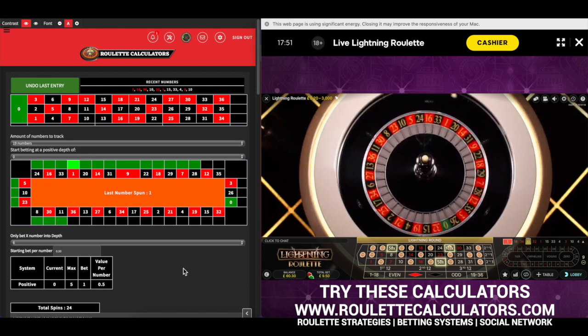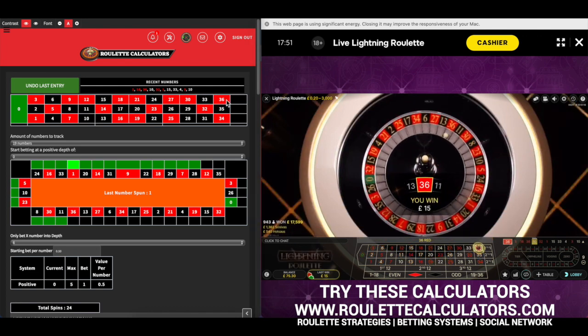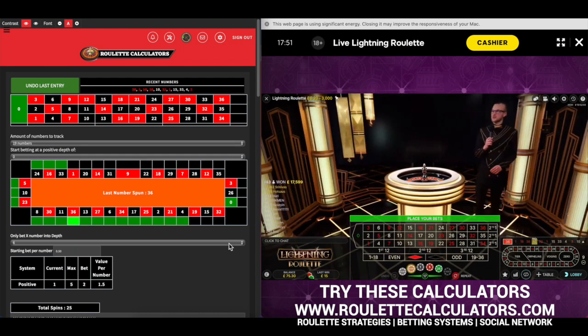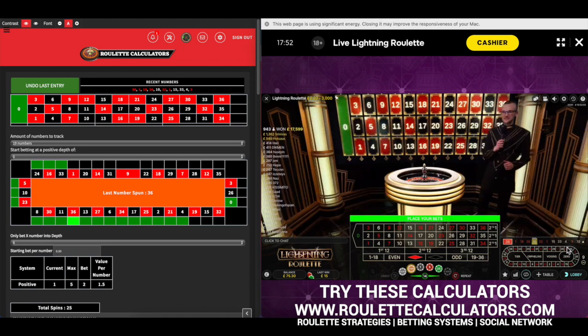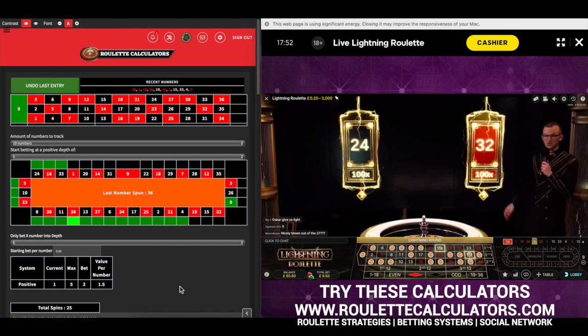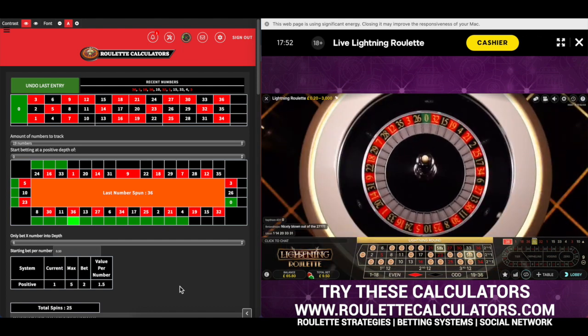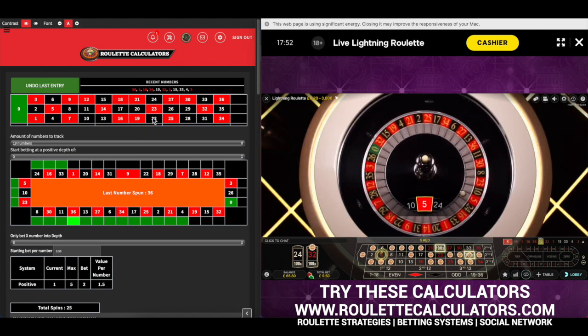Do we want number 27 covered? That's the only one. It landed on it but then blew it out. So let's bet up to number 1. 24 and 32 — we've got one of those covered, number 32. Number 2. And it just carried on right down — it's number 5. Let's look at the board. We're getting a lot of depths of 1.